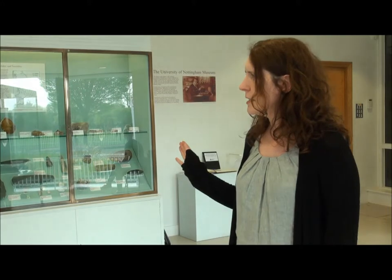The collection itself covers a period of about 250,000 years and is mainly regional archaeology. We do have a small collection from World of Belper, which is a small Mediterranean collection with material from Cyprus, Egypt, and Italy, but mainly it's regional material.